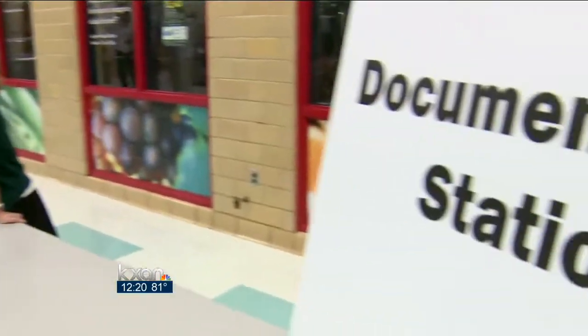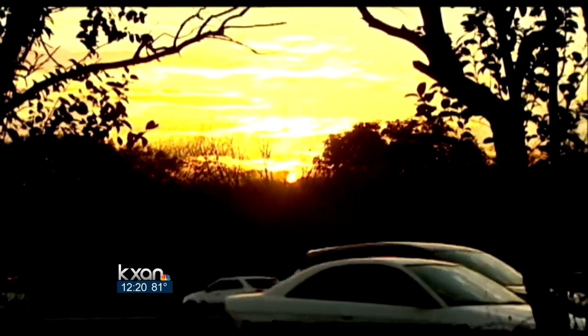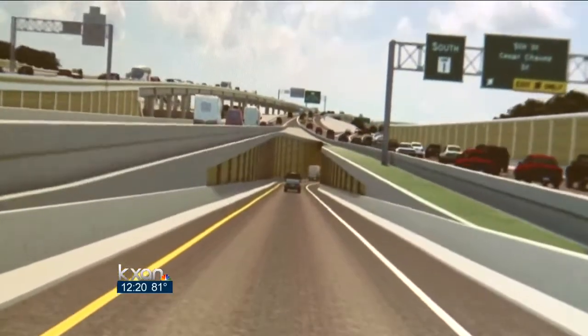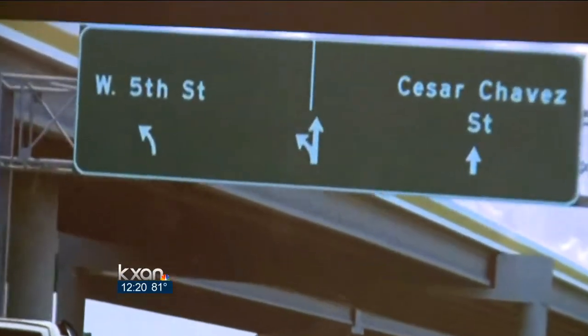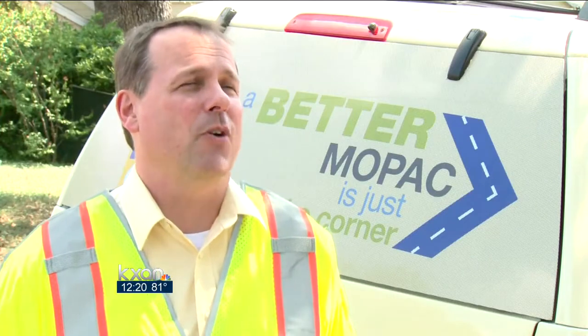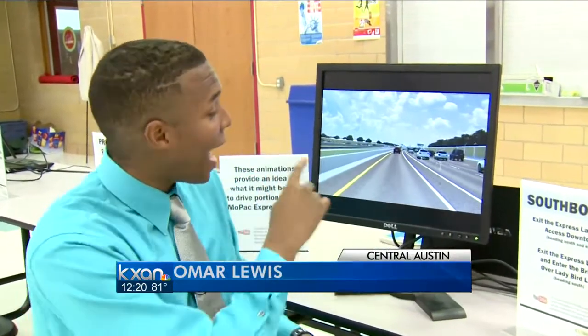The project will be partially funded by taxpayer dollars, but the toll road fees will pay those funds back two-fold. The downtown exit ramps will be changed from overpasses to underpasses, and people driving on the southbound express lane will be able to use the downtown exit ramp to get on 5th Street and Cesar Chavez Street. It'll be easier to construct and be less disruptive to traffic during construction.